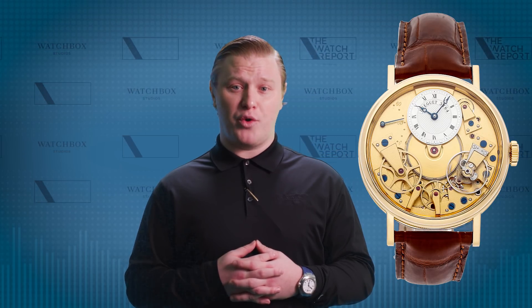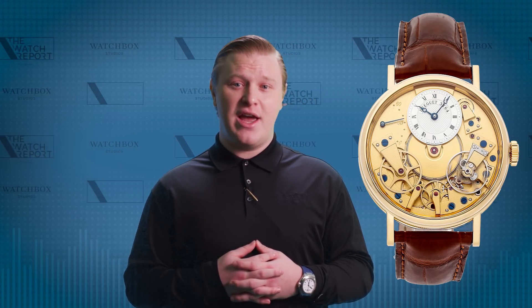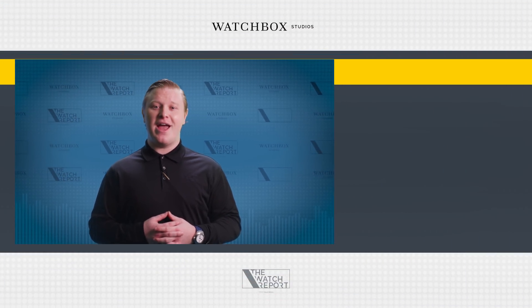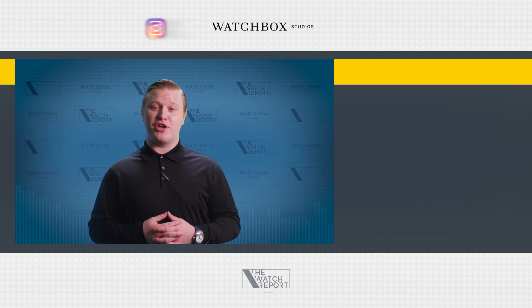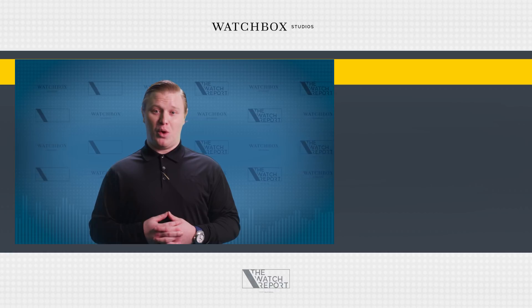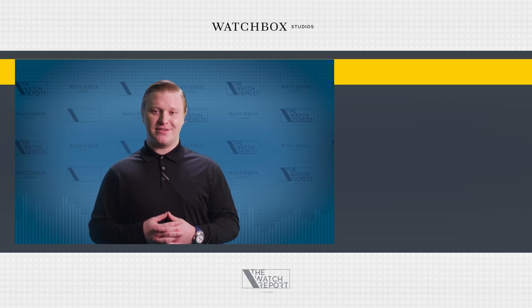Congratulations to last week's contest winner, Andres Gutierrez, for being the first to correctly guess the Breguet Tradition reference 7037BA-11-9V6, that I was wearing in last week's episode. The first person to comment the correct brand and reference of the watch I am wearing this week will be getting some free watch swag sent their way. I'm Zach Rego, and this has been The Watch Report. Make sure to like, comment, and subscribe, and click the bell for the latest updates in watch content. Thanks for watching, and see you next week.